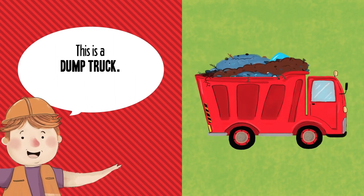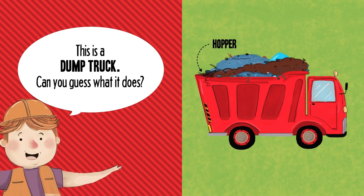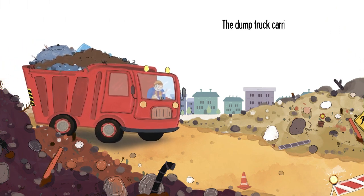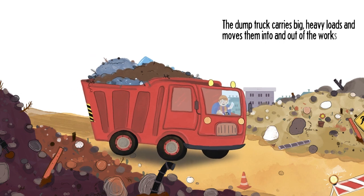This is a dump truck. Can you guess what it does? The dump truck carries big heavy loads and moves them into and out of the work site.